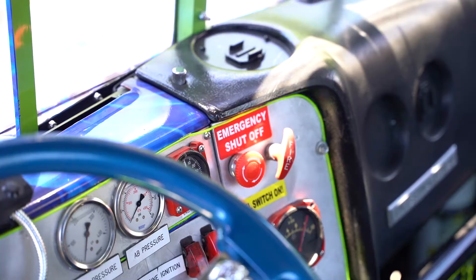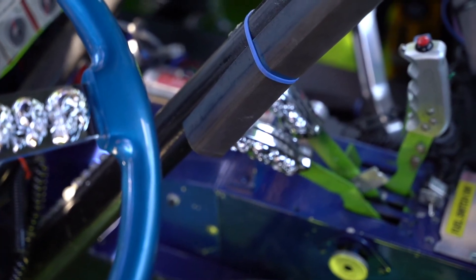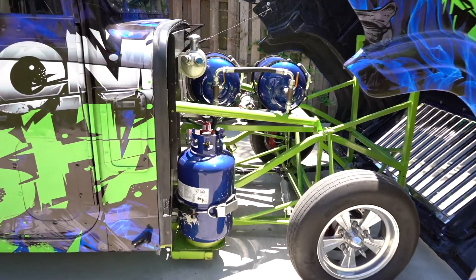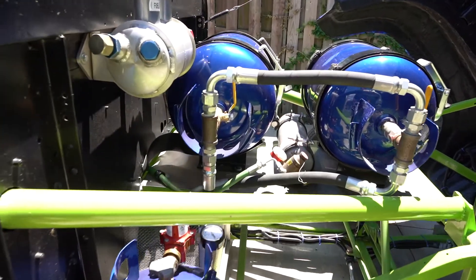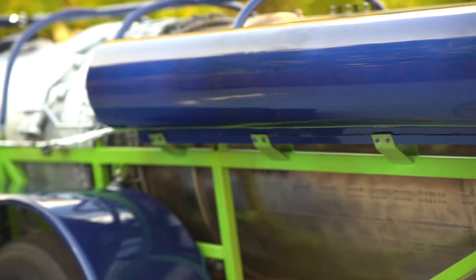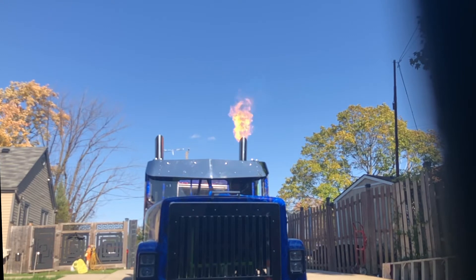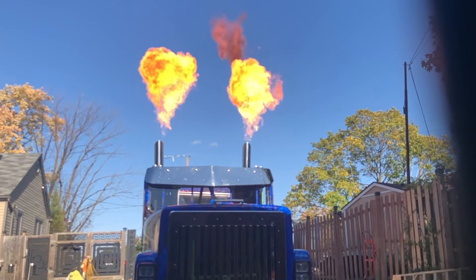This truck participates at drag strips and air shows across the U.S., Canada, and down to Mexico. Bone Shaker covers the quarter mile — 1,320 feet — at 220 miles an hour in less than seven seconds. At air shows, we race airplanes in excess of 325 miles an hour over a 2,500-foot runway.